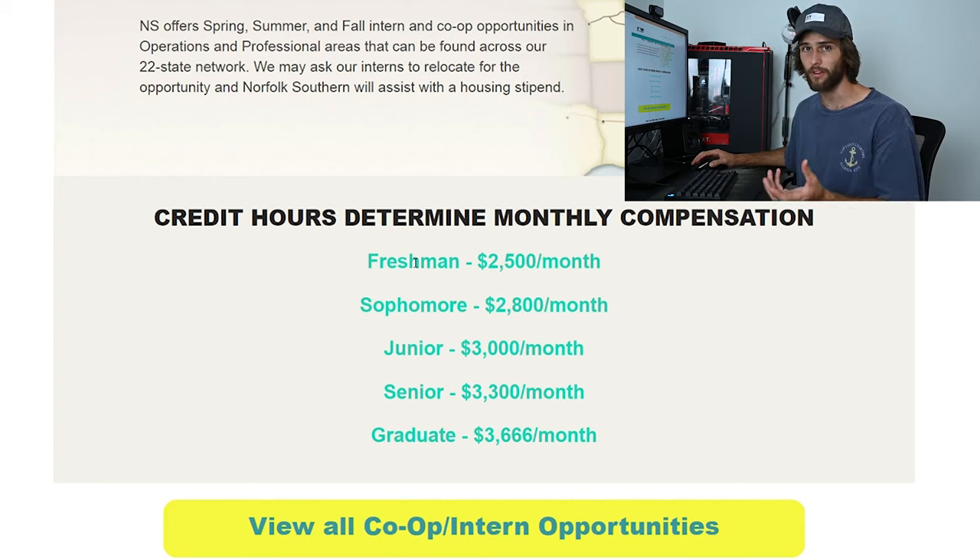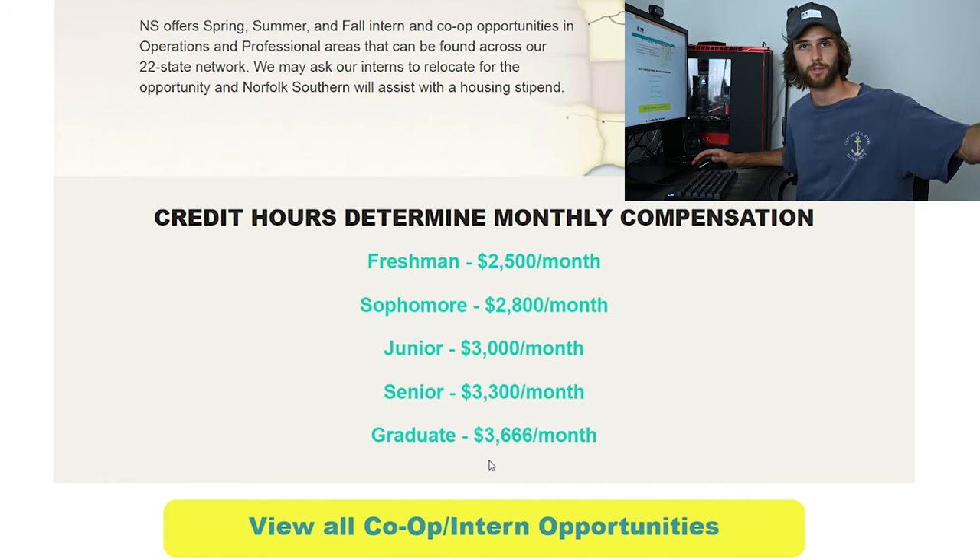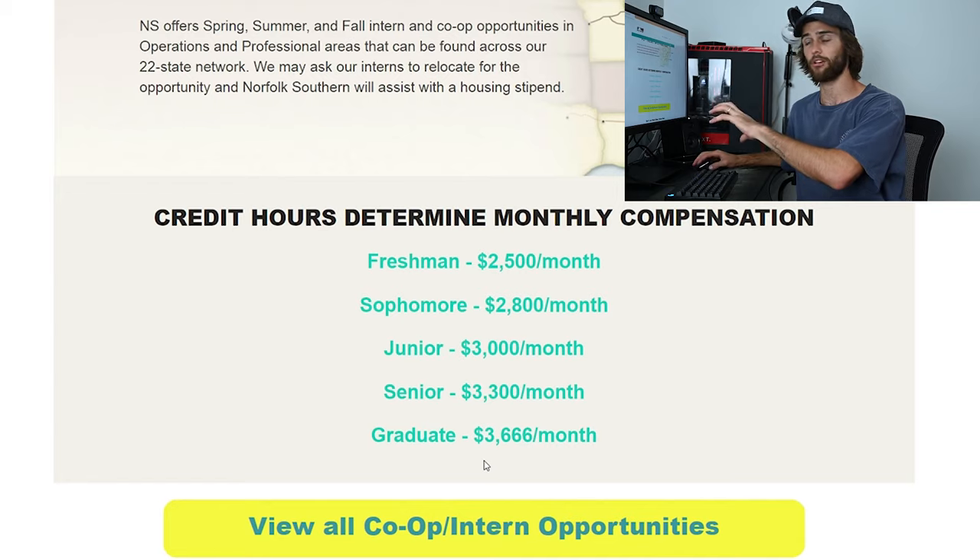As a freshman you made $2,500 per month; sophomore, $2,800 per month; junior, $3,000 per month; senior, $3,300 per month; and then graduate, $3,600 per month. I didn't reach graduate level because I haven't been to graduate school and don't plan to go — I was always an undergraduate.